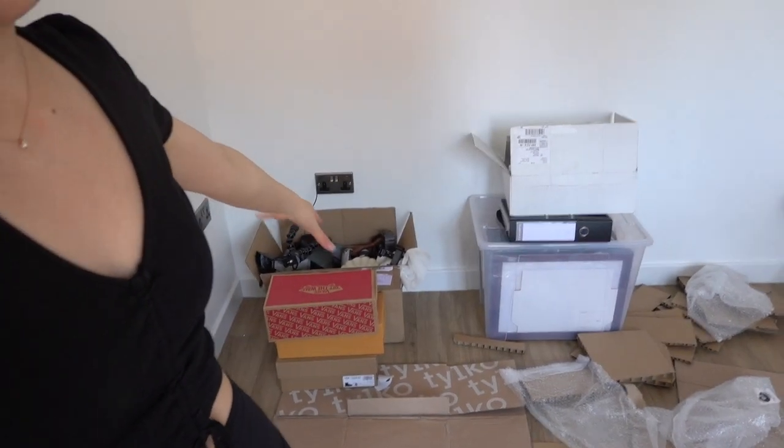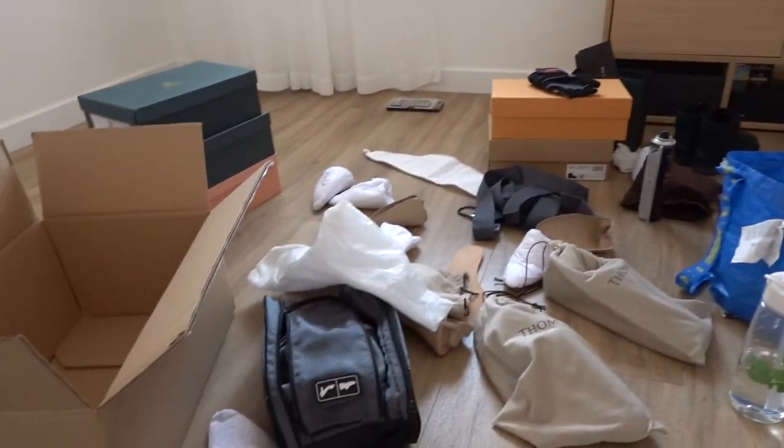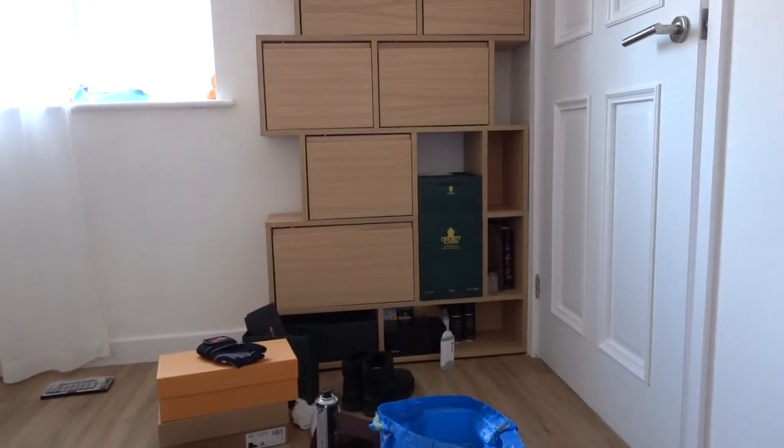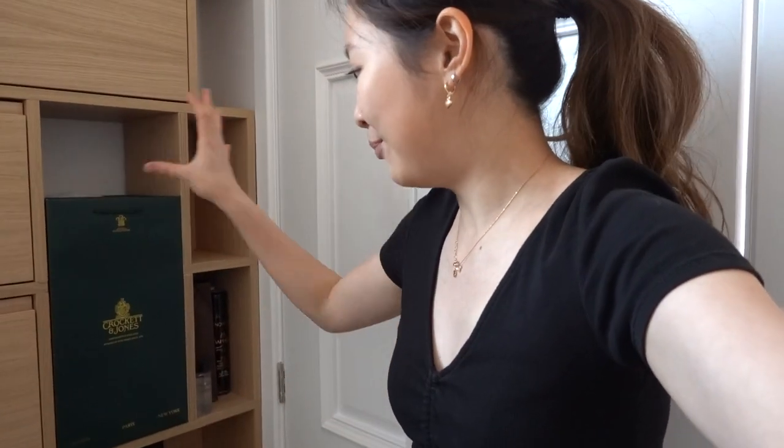I'm going to clean up and hopefully put all these shoe items on the shelf. It's not big enough for everything, but at least the more important or dressy shoes can be stored properly. It's actually a lot later now — I'm so tired that I asked Brian to order pizza. We've cleared all the garbage and recycling, and I'm trying to organize the shoe shelf. There are lots of shoe care accessories, but I don't know too much about shoe care — that's Brian's specialty — so I'm going to discuss with him the best way to organize it.